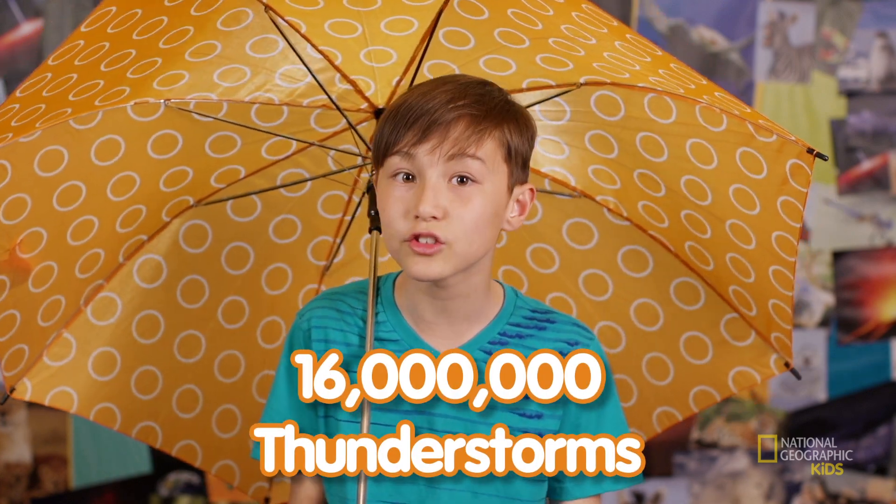Be sure to take cover because this stuff can really hurt. Scientists have estimated that about 16 million thunderstorms occur throughout the world every year.